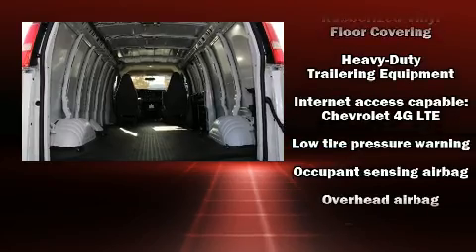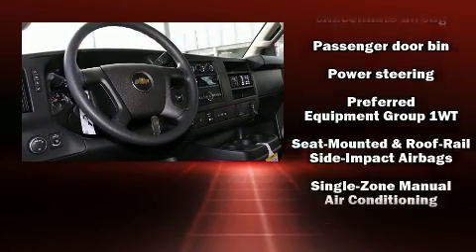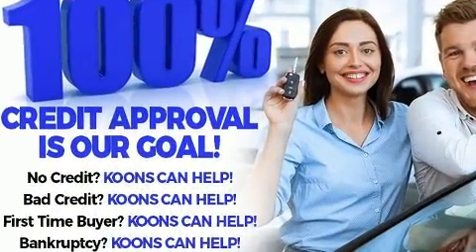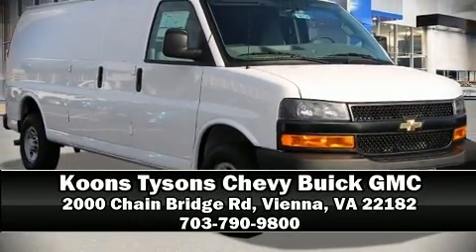OnStar and four-wheel disc brakes with ABS are also included. Electronic stability control ensures solid grip on the road surface no matter how challenging the driving conditions. Stop by our dealership or give us a call for more information.